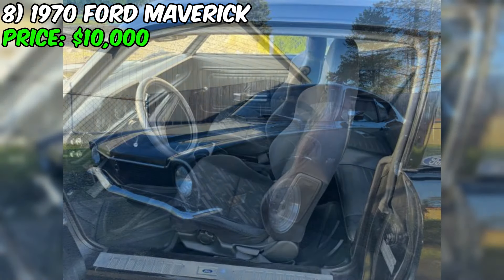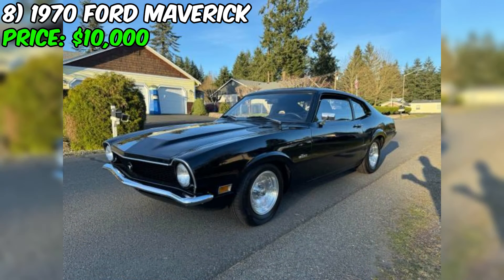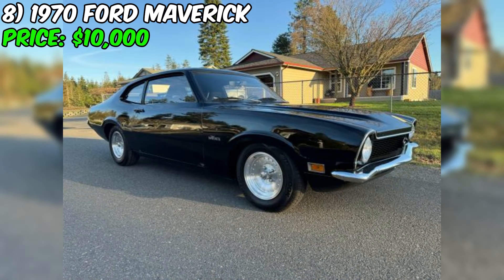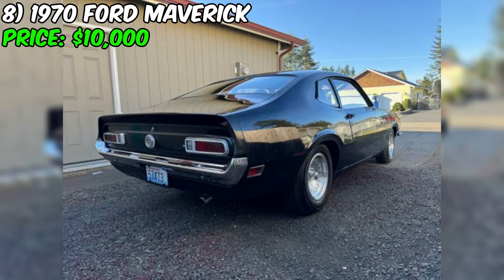The car rides on like-new tires and centerline style rims, which contribute to its sporty and updated look. Under the hood, the Maverick is powered by a six-cylinder engine paired with an automatic transmission. The seller has recently invested in several new components, including a rebuilt carburetor, spark plugs, and a fuel pump. Additionally, the car has brand new chrome bumpers at both the front and rear, a significant investment that adds to its overall presentation.